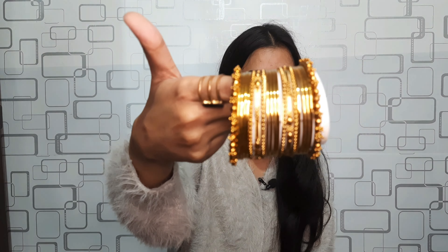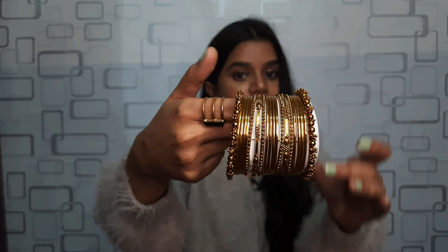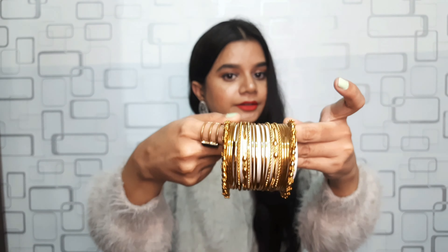Moving to jewelry — visiting New Market and not getting jewelry? That's not possible! The first items are these bangles which are a gift for someone. The detailing is so beautiful, and I paid rupees 100 for them.